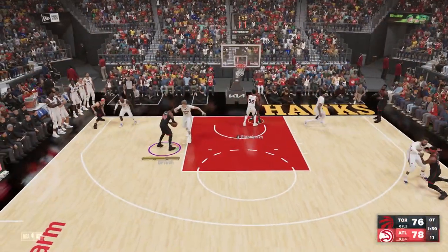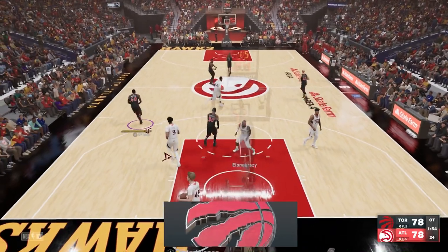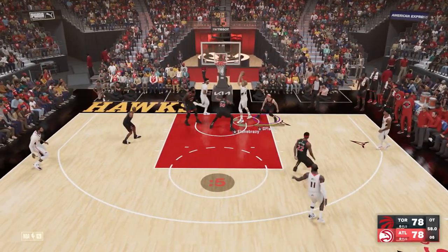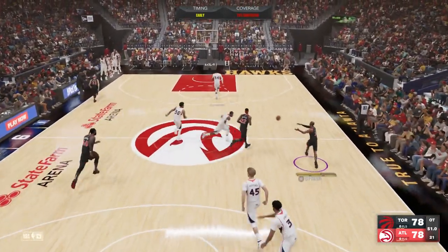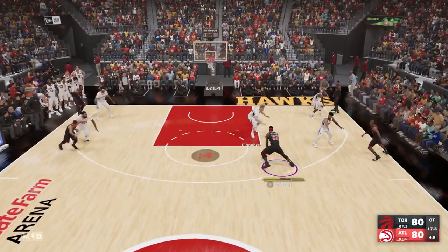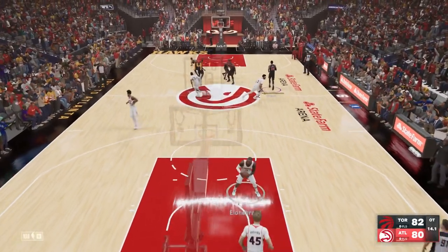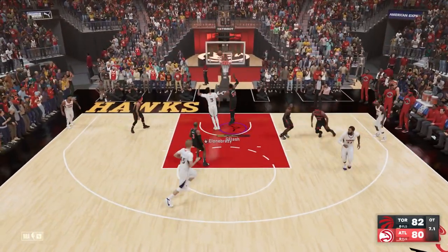Heading into overtime our game plan doesn't change — we go at Markkanen again and Julius Randle gets an easy dunk on him. James Johnson is still a liability — he misses a layup and pulls up for a contested three. We go on the fast break, he jumps on Caruso and gives us a wide open dunk. We ice it — Jimmy Butler had Markkanen on skates, dancing with different moves. Rewind and look at the different moves Jimmy Butler put on Markkanen.